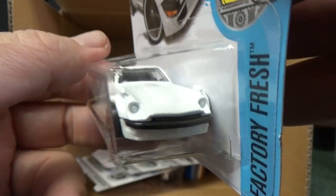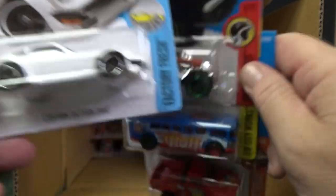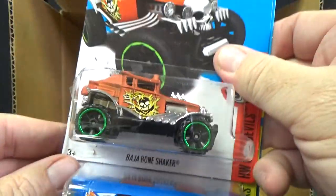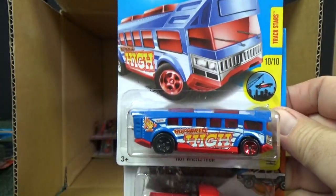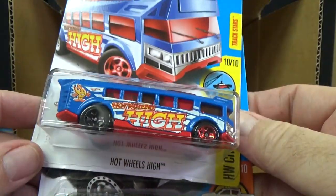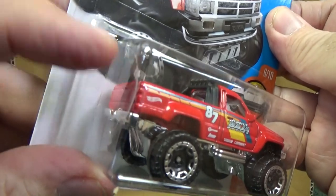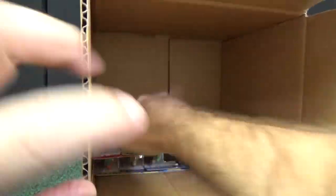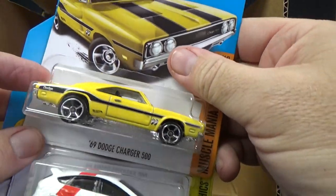No tampo headlights — if you're a customizer, you're just going to have to put a couple little dabs of paint on there. Here you have the Baja Bone Shaker in green, and the Hot Wheels High. And the 1987 Toyota pickup.